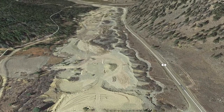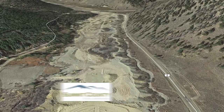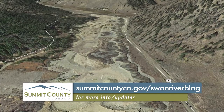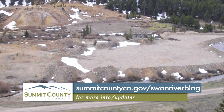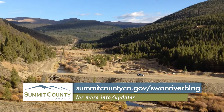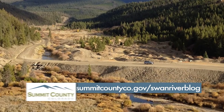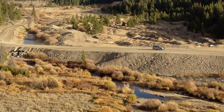Prior to construction, this area actually had a fair amount of gravel remaining on it. Much of the Swan River Valley is covered in dredge gravels that were left behind as dredge boats — similar to the one down at the Tiger Dredge — came through the valley and sucked up the hillside from below looking for gold and cast aside whatever they didn't want. In that case it was a lot of gravel like this.